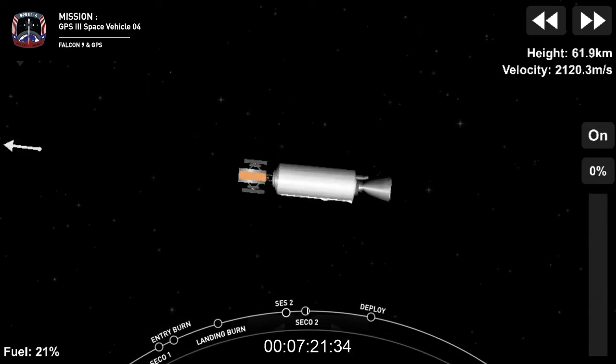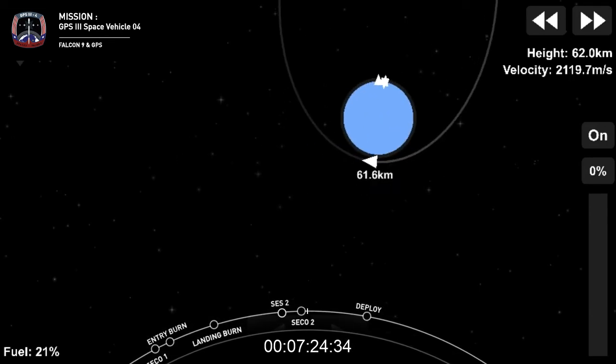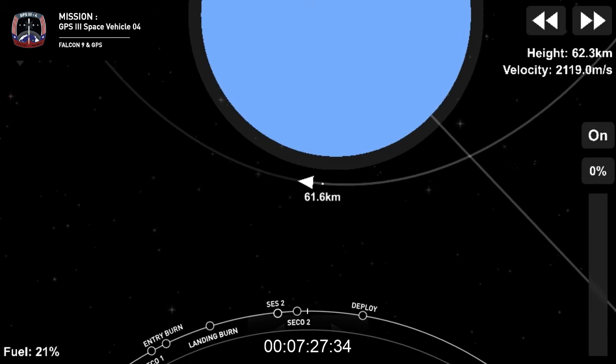MVAC shutdown. We've got SECO. We'll be back with you at T plus 1 hour, 28 minutes and 30 seconds.